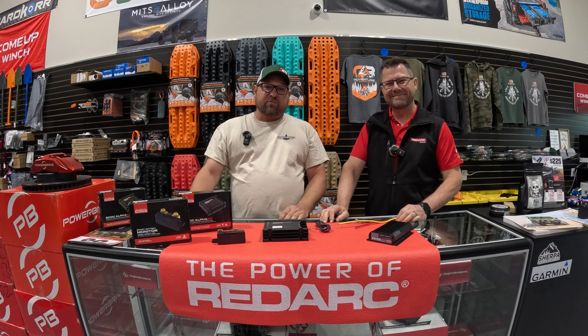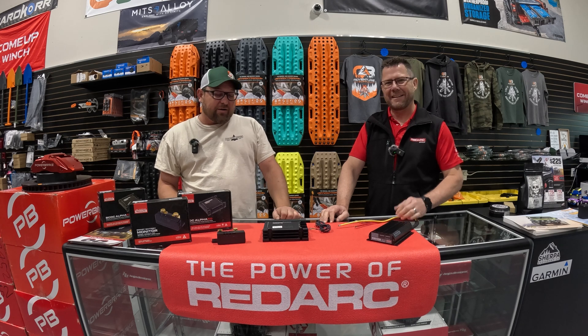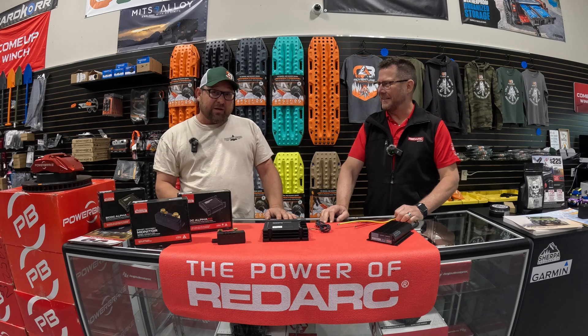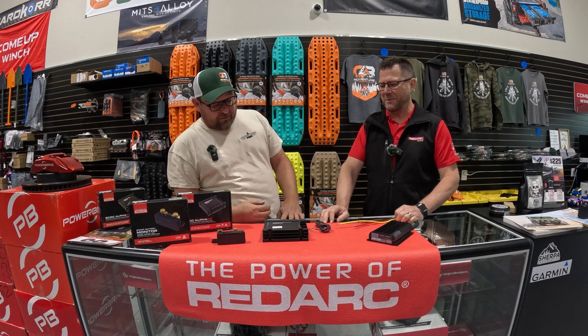What's going on Adventure Seekers? It's Ryan from CV Adventure Supply and today we're here in the store with Mark from Redarc to talk about some cool new products they have. They've made some big advancements in vehicle and trailer lithium charging and AGM charging.